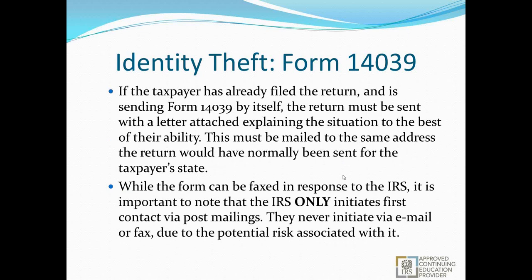If the taxpayer has already filed the return and is sending the Form 14039 by itself, it must be sent with an attached letter explaining the situation, to the same address they would have normally sent the return for their state of residence. Send a copy of the return with the 14039 and a cover letter explaining what's going on, why you're sending a copy of the return, and clarifying that any changes not authorized by you are not legitimate. It's also important to note that the IRS only initiates first contact via post mailings — they never initiate through email or fax. If someone says they got an IRS email, they were contacted by a spammer attempting to get their personal information.